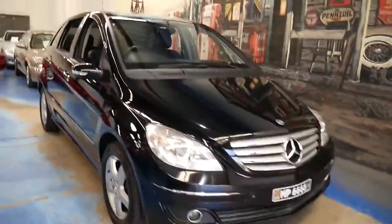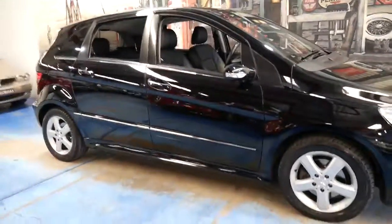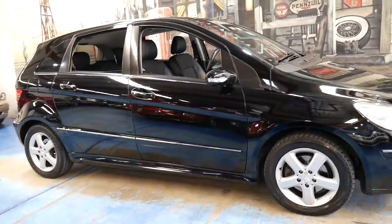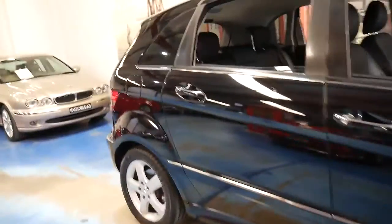The other advantage to the B Class is the ease of getting in and out because you are elevated — you literally go across into the car as opposed to climbing down or up into it, which makes it a lot easier.